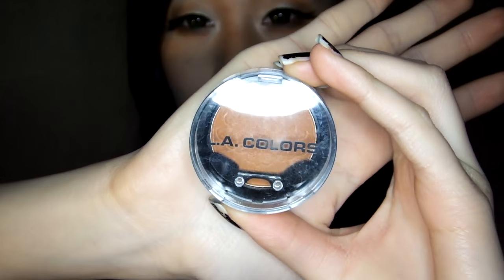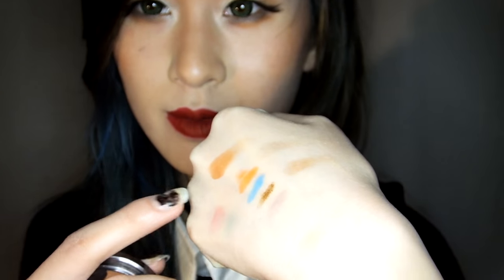Last but not least, I got the LA Colors Single Eyeshadow Pot in the color Terracotta. I really like this — it's very pigmented, and I'm wearing it on my eyes right now. I'm also wearing the Baked Eyeshadow Highlight I mentioned earlier on my cheekbones, over the Spotlight Blush. The Terracotta shade is such a pretty color. I use a lot of terracotta and clay colors, so I'm really glad I picked this up. The quality is a lot better than the LA Colors five-color eyeshadow palette versions.